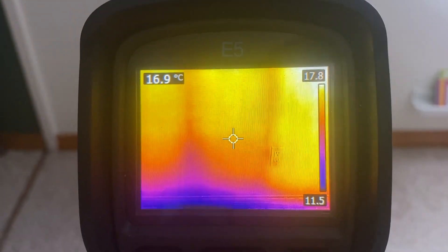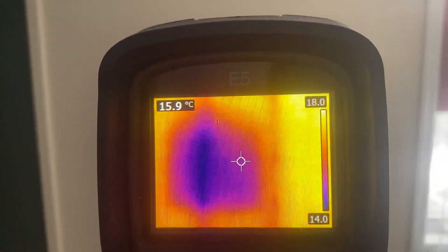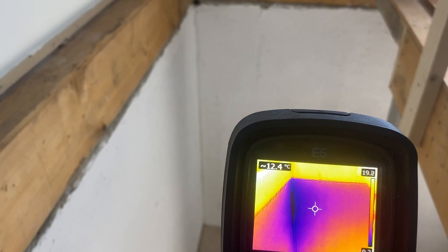But we already know that a wood structure has less insulation — it's not very efficient, it's not airtight, and there's no continuity in the system or the insulation.